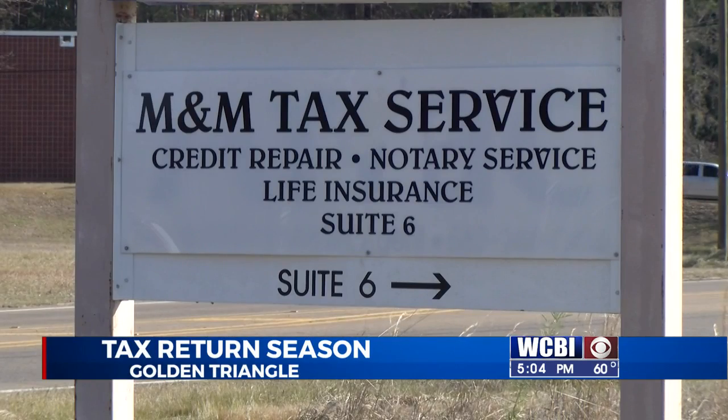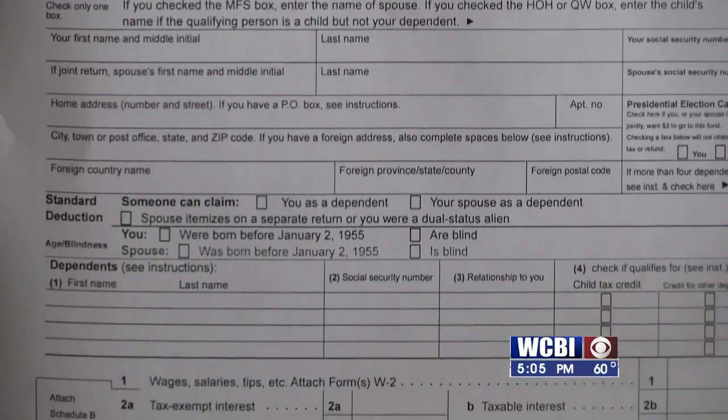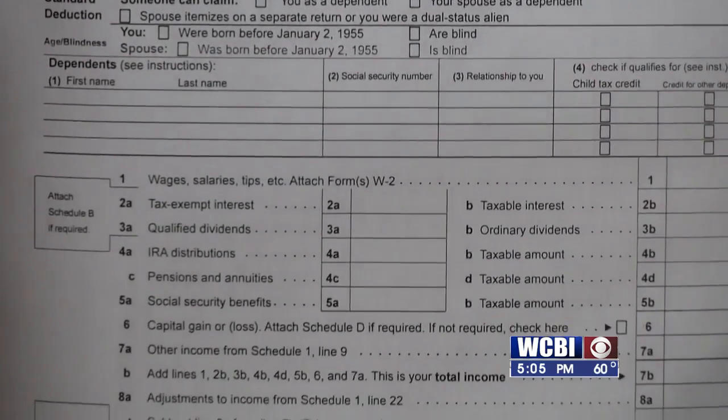It's the busiest time of the year for Brenda Martin at M&M Tax Services in Columbus. Her clients are ready to file their returns, hoping for a refund. Martin says there are some changes this year. One big one is what parents with dependents will see. This year we're seeing a big thing with the advanced child tax credit. Starting in July, they started giving children $250 for those seven and older, and $300 for those zero to six.